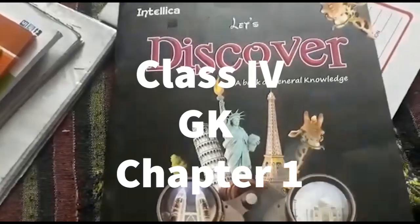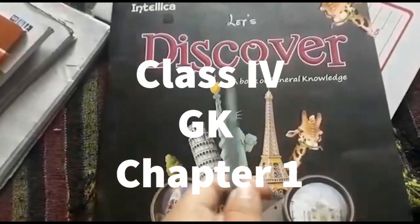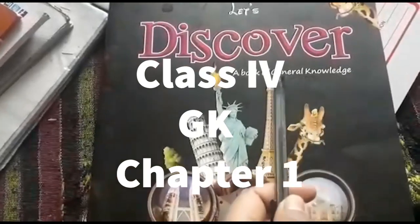Good morning, students. Today we are going to read our GK book — Let's Discover, a Book of General Knowledge.